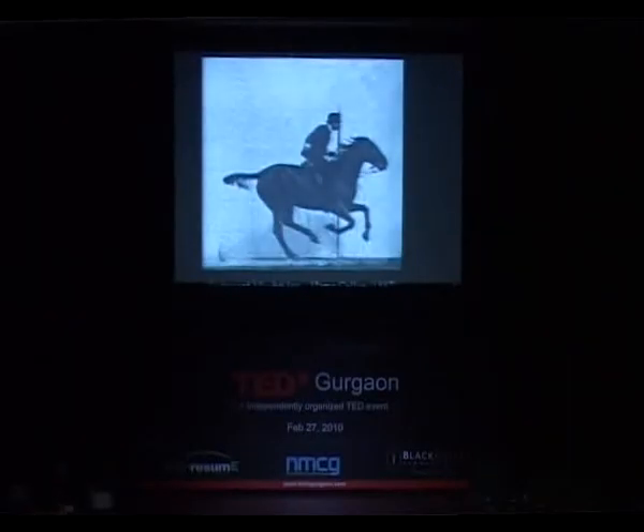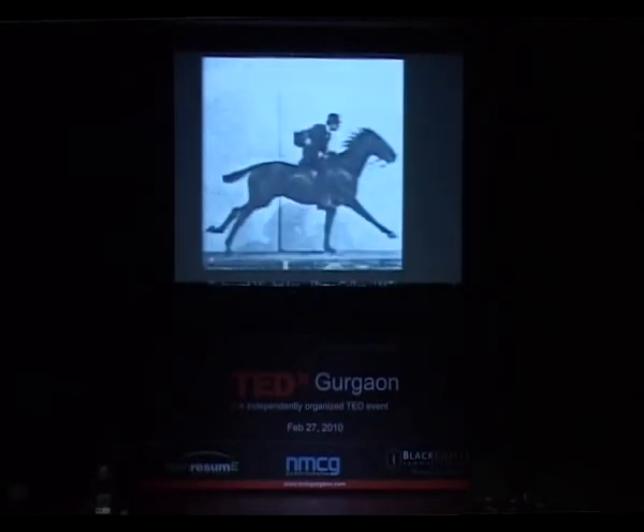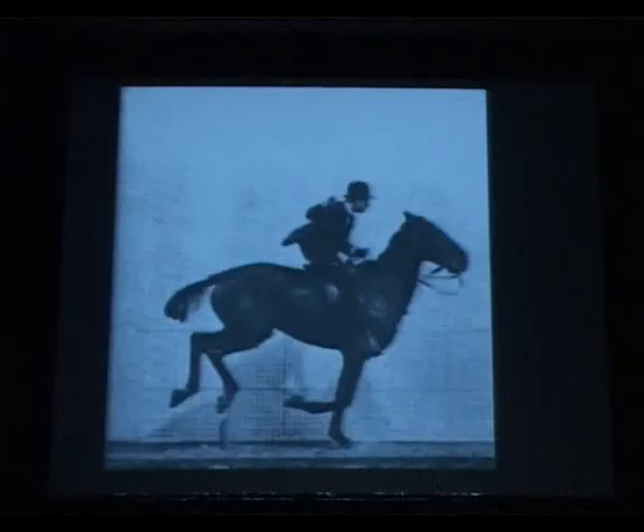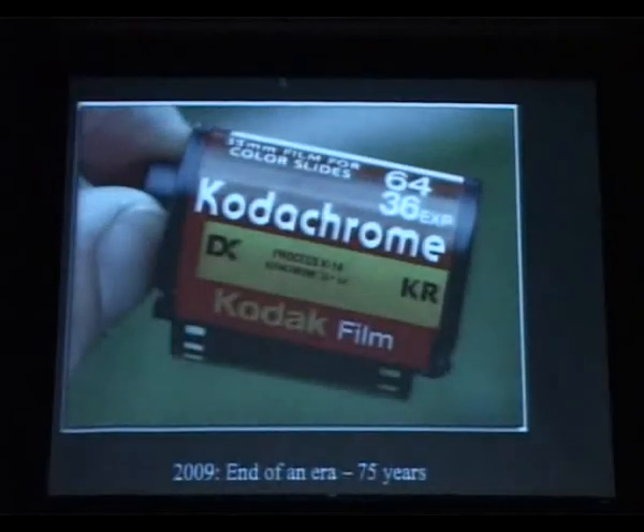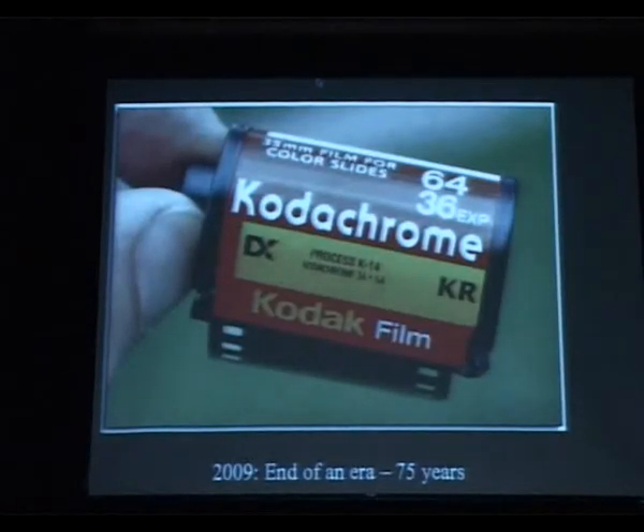Things changed very drastically after that, and in the timeline, last year was another very critical moment. Last year saw the end of an era: Kodachrome. Paul Simon even sang a song about it. Kodachrome was a color film introduced by Kodak, and for 75 years it ruled the photography world. Everybody took photographs with Kodachrome film.